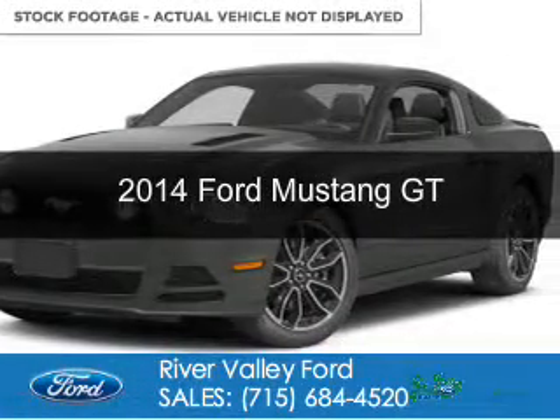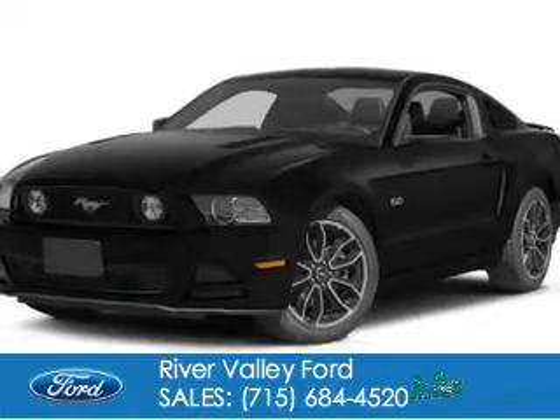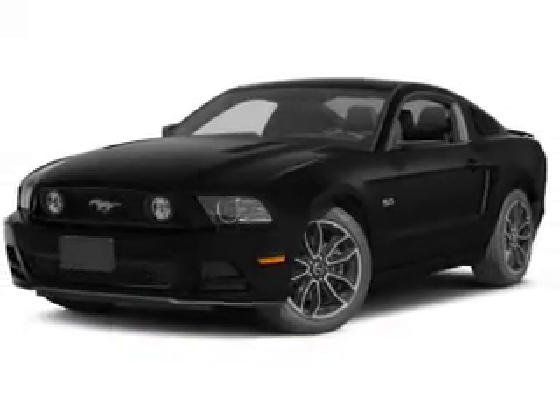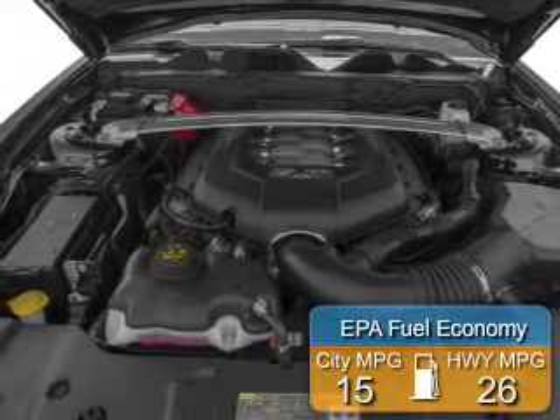This is a new 2014 Ford Mustang, powered by rear wheel drive, a 5-liter, 8-cylinder engine. Great fuel efficiency saves you money by requiring fewer trips to the gas station.